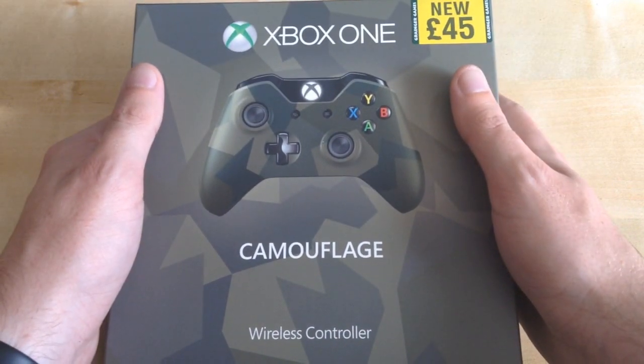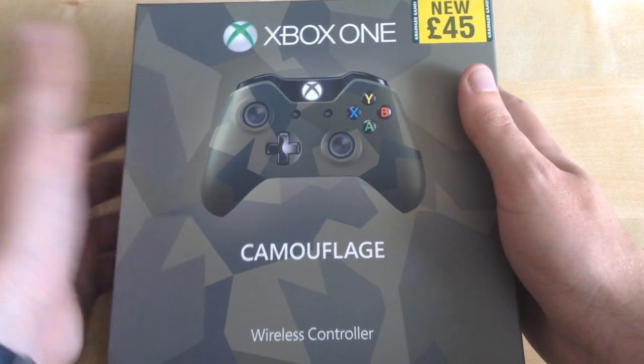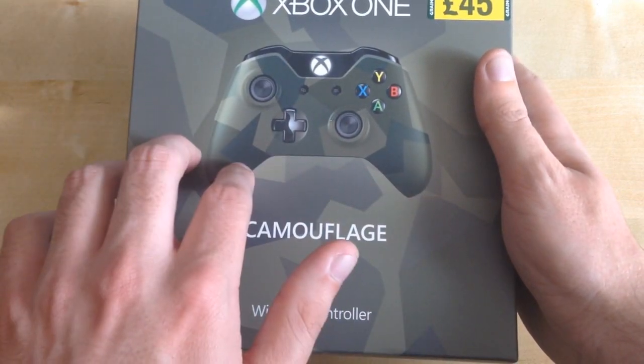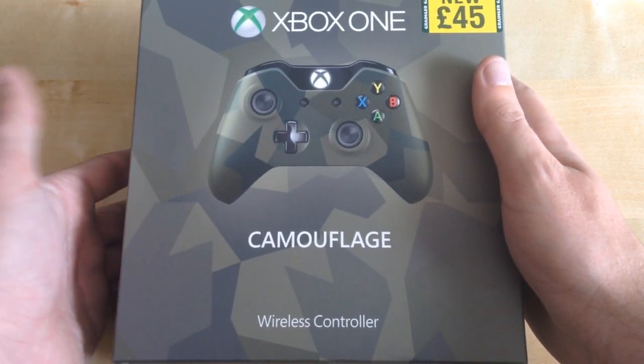I was going to have gotten the Titanfall controller that came out way a few months back, but decided not to because I didn't have much money at the time. It's just nice to get this one. I would like to get the blue one as well, however, because that releases next month, but I decided to get the Camouflage controller anyway.